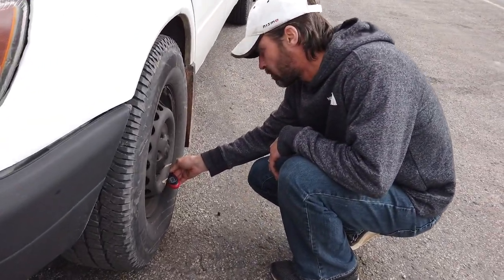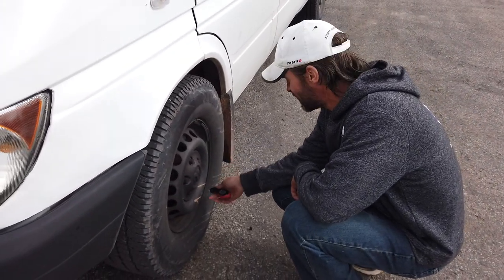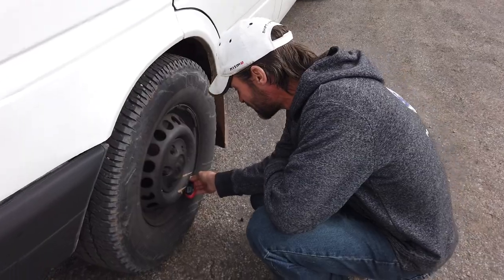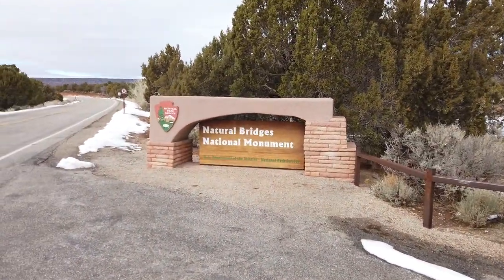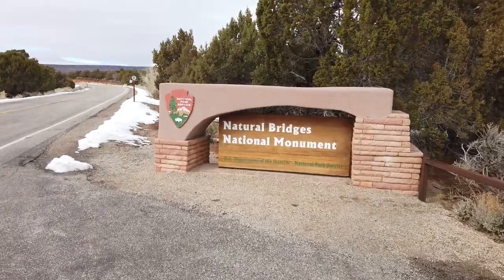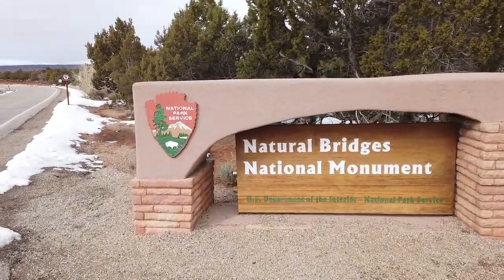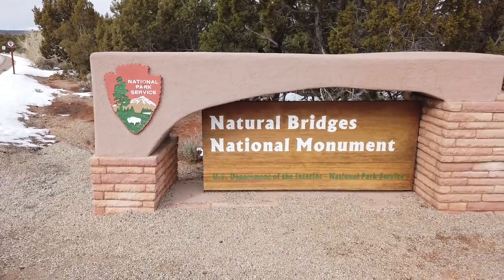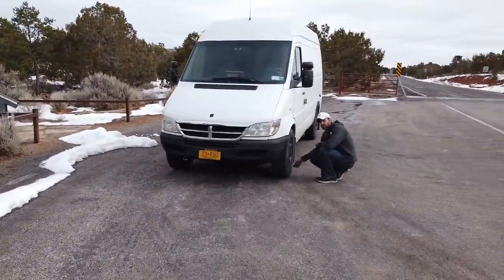Checking some tire pressure and making sure this rig is safe. So we just arrived at Natural Bridges National Monument. We're gonna go check this out — it was recommended by our van lifer friends. Not sure where we're staying tonight.